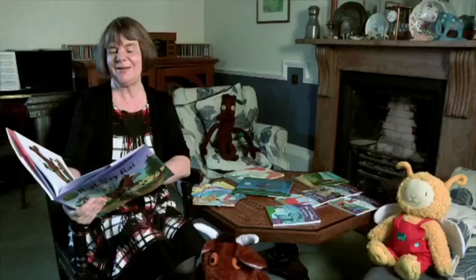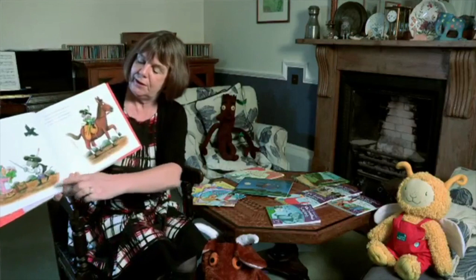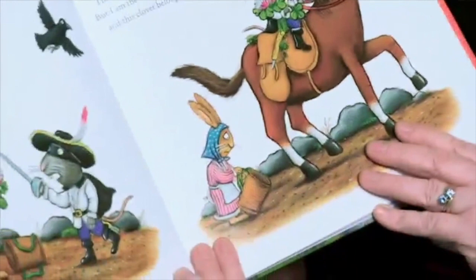On this page, this is about a rabbit. You could say: "I have no cakes," the rabbit replied. "I just have a bunch of clover." The highway rat gave a scornful look, but he ordered, "hand it over." And your child could say that bit.